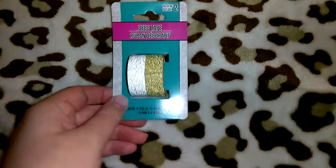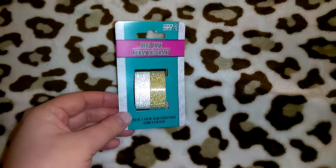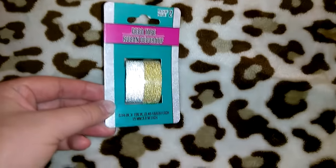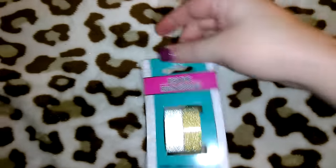I picked up this set of glitter washi tape — I already own this exact set from Dollar General about a year ago, so these are duplicates. It's the silver and gold, 0.59 inches by 196 inches. I got a couple other colors that I'll show when I get to those bags.